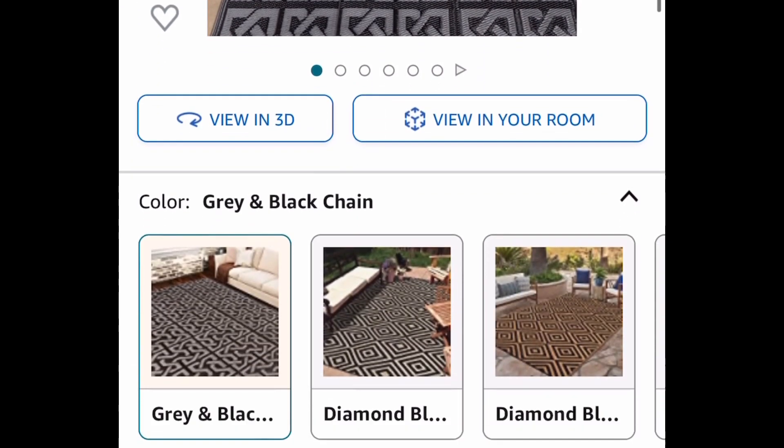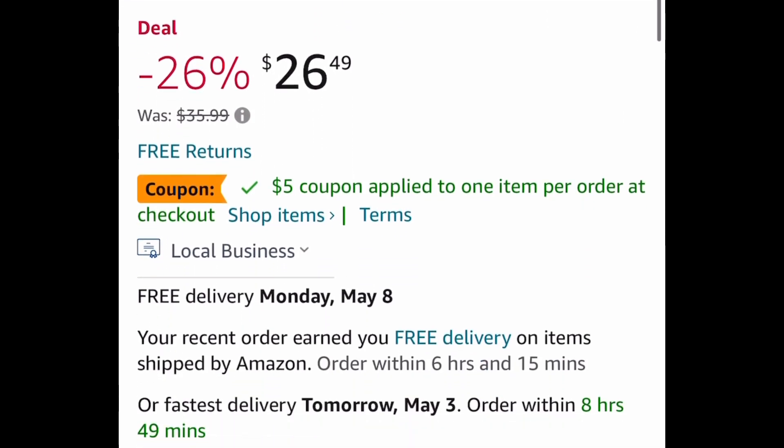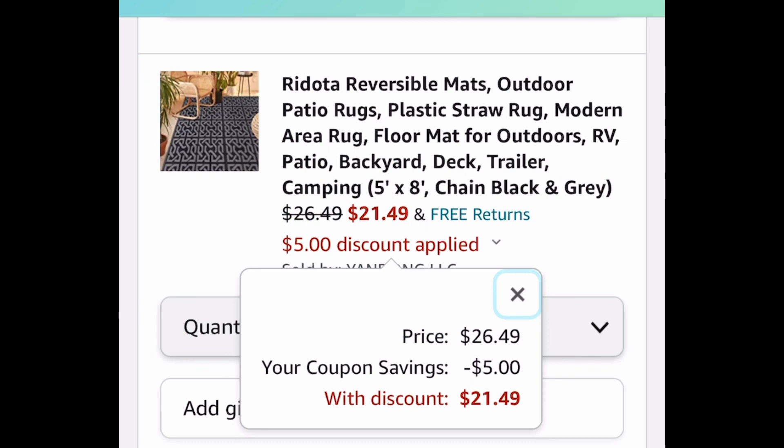Here we have this outdoor patio rug — it's a 5 by 8 and is listed for $26.49, but clip that $5 off coupon and get it for only $21.49.